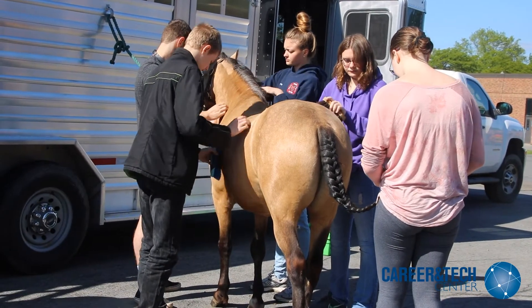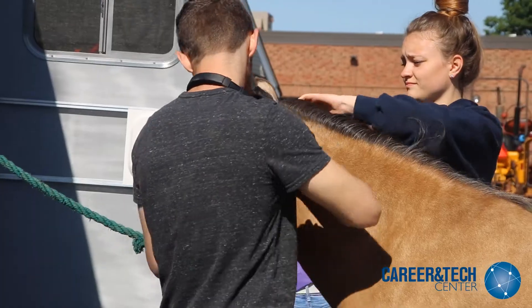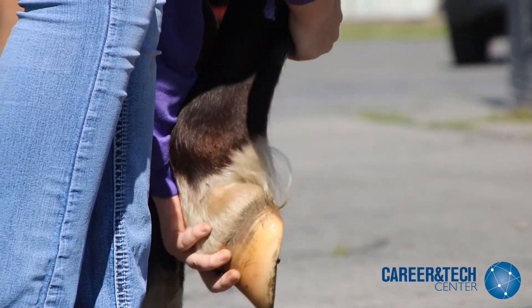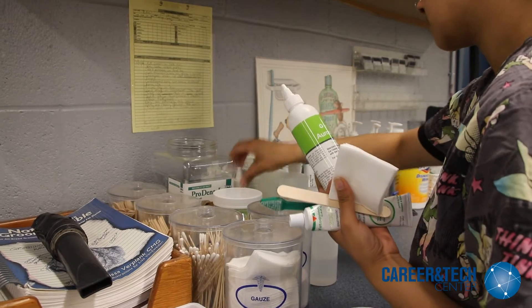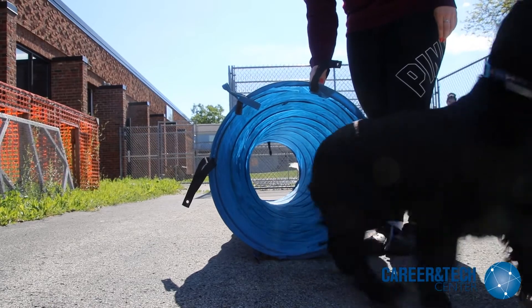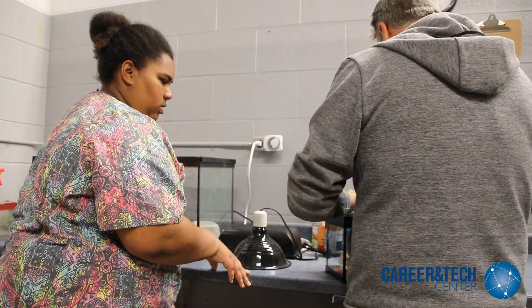The curriculum is divided into two years. The first year is basic animal nomenclature along with practice care and management of domesticated animals. The students learn restraint, grooming, nutrition, and much more about small animals, pocket pets, equine, and production animals.